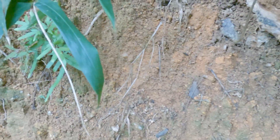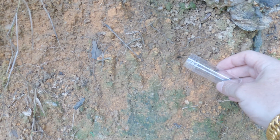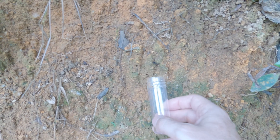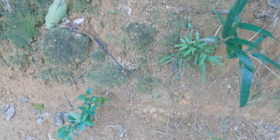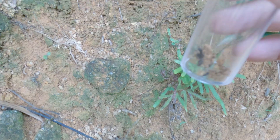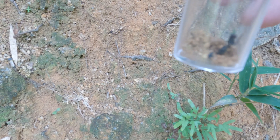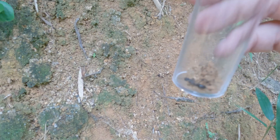Here's an odontoponera queen. Of course, with only one hand everything becomes more difficult — I forgot to bring my insect aspirator. But here she is: a lovely odontoponera queen, odontoponera denticulate.